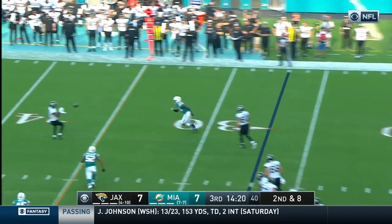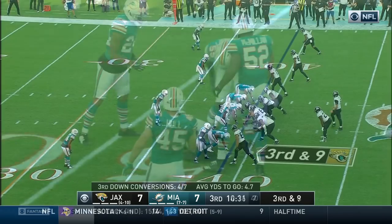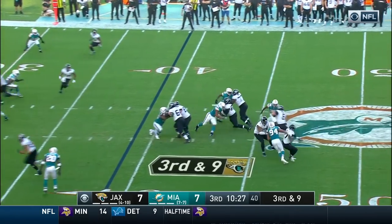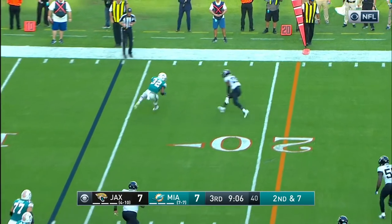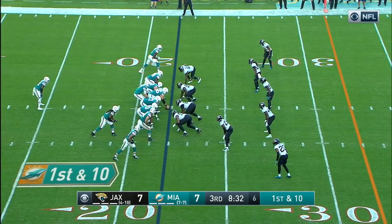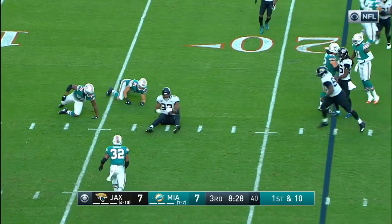Kessler chased by Wake, gets rid of it and completes it to Westbrook — Westbrook with a nice move. Third down and nine with Kessler in the shotgun, here comes the blitz — Kessler is sacked. Tannehill with the play fake, Tannehill gets rid of it to Drake — Drake with a nice cutback move, Drake in the backfield and Bolden is spun down.